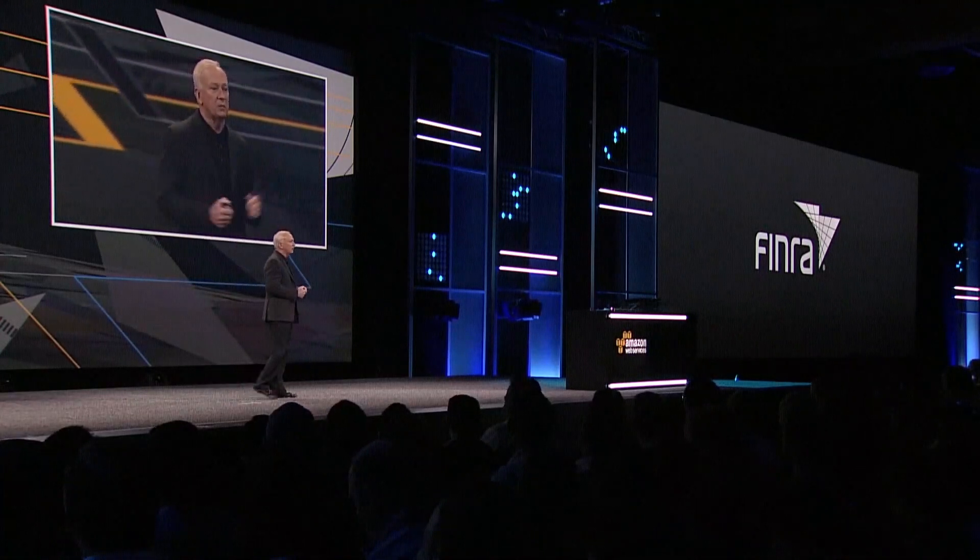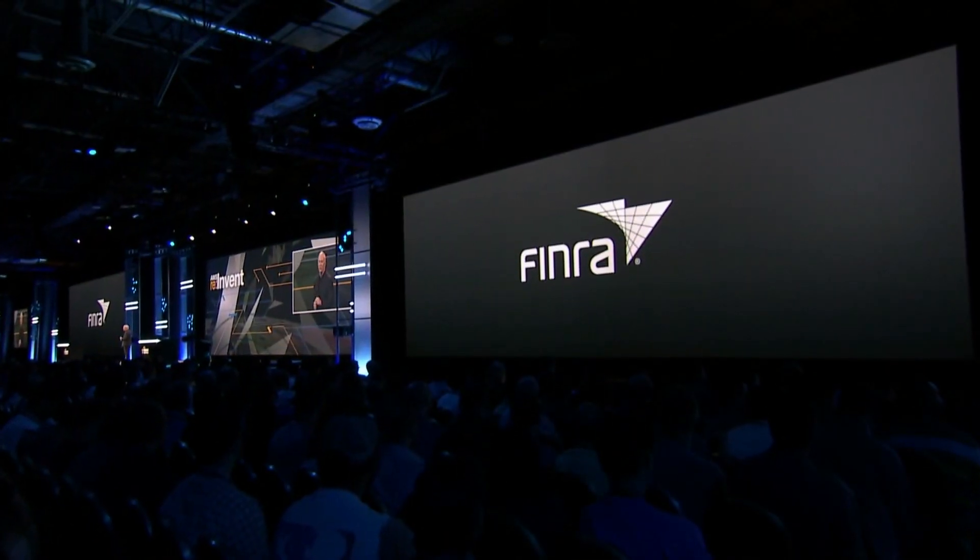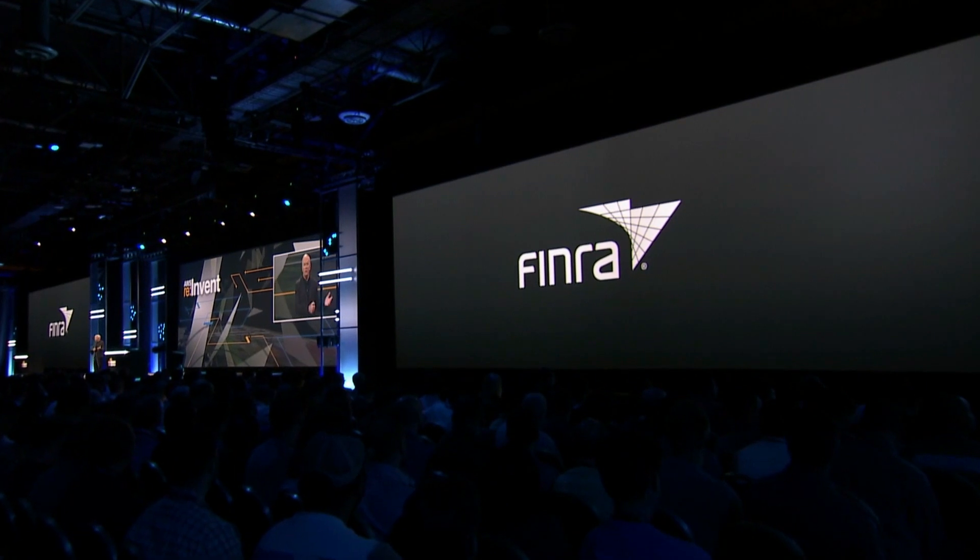Easy — save time, save money. FINRA, another Splunk customer using Splunk Cloud, is the largest independent securities regulator in the U.S. They track more than 6 billion stock trades every day with the goal of protecting the investor. In the old days, they would have spent months procuring hardware, standing up the physical infrastructure, and then loading up the applications. Now they move the application and Splunk to AWS. Easy, save time, save money. And now they can focus on the business of using the software and protecting investors, not trying to manage a large physical infrastructure.